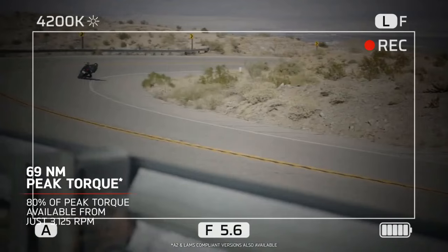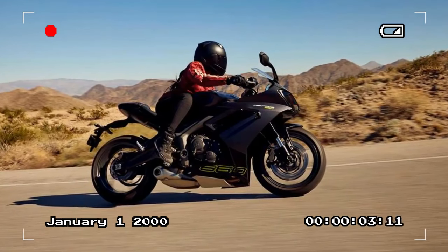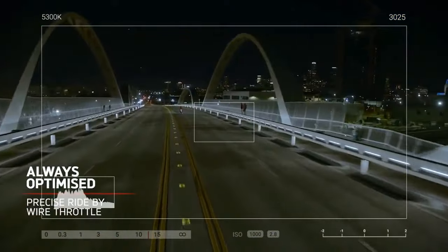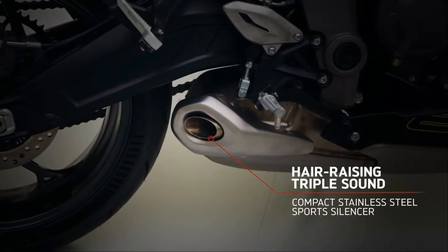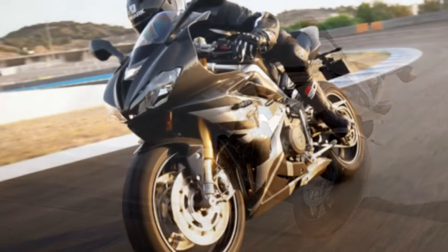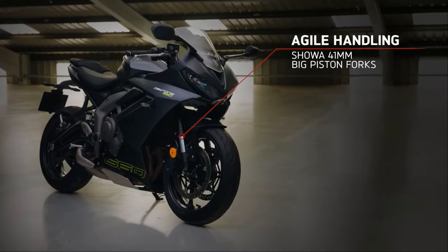We had the privilege of clocking approximately 120 miles on the Daytona 660 amidst the picturesque mountains of southeastern Spain. Our journey encompassed a diverse array of roads, ranging from swift and sweeping stretches to tight and intricate passages. A gentle press of the starter button heralds the awakening of the iconic three-cylinder symphony. Navigating through bustling towns and ascending into the mountainous terrain, the 660 promptly showcases its versatility. With torque readily available from the lower rev range, propulsion is effortless, requiring minimal throttle input as the light clutch lever is engaged. Amidst urban congestion, the engine operates with seamless refinement, allowing for smooth progress through stop-and-go traffic. The engine's linear torque curve facilitates leisurely gear shifts, fostering a relaxed riding experience.